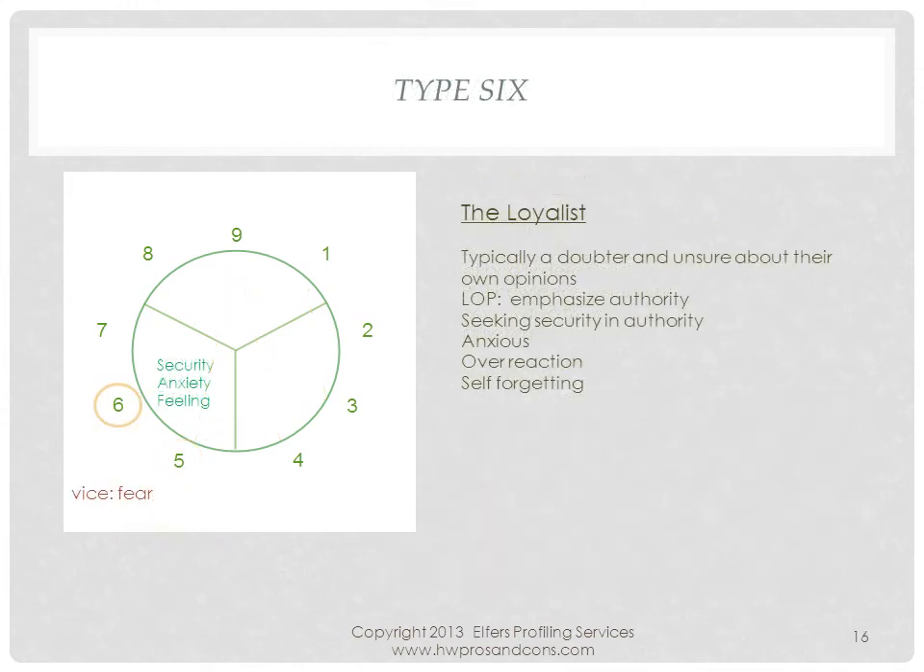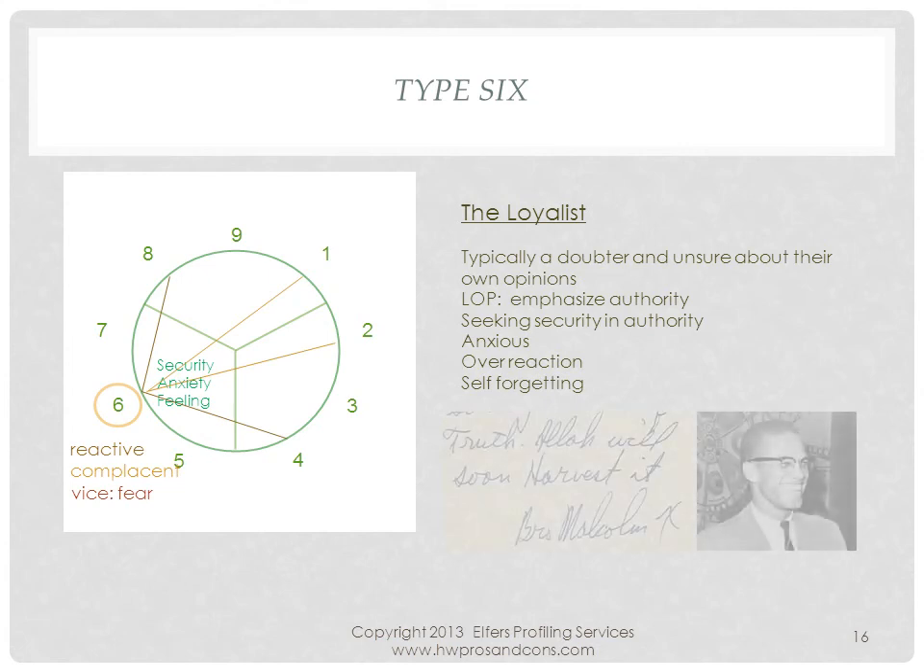6s are in a complacent group because they are the most loyal to their friends, ideas, and systems. They can be highly reactive and overzealously defend ideas and systems. Malcolm X certainly represented the 6 well with his strong and idealistic views. His handwriting shows a forward reactive slant, the idealistic high upper zone, and the unexpected capital in 'harvest' implies defiance, whereas the X implies confrontation.